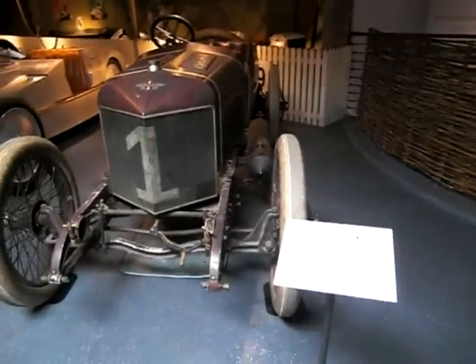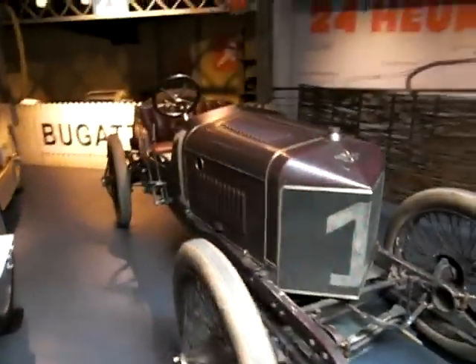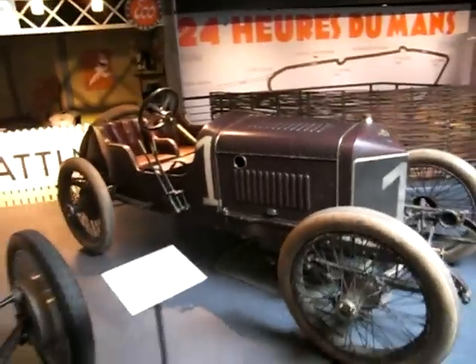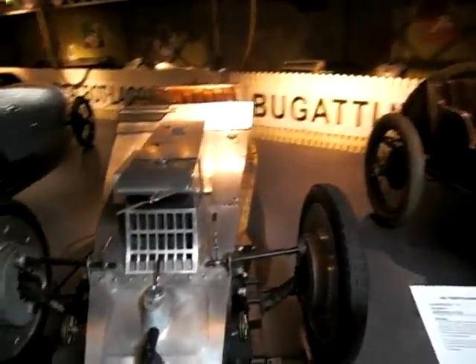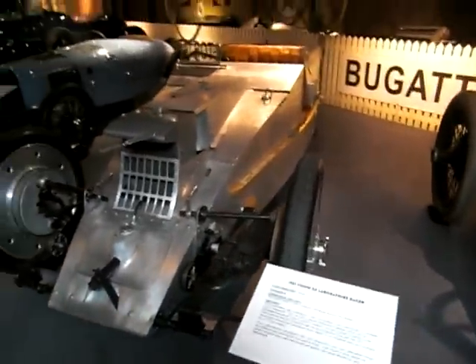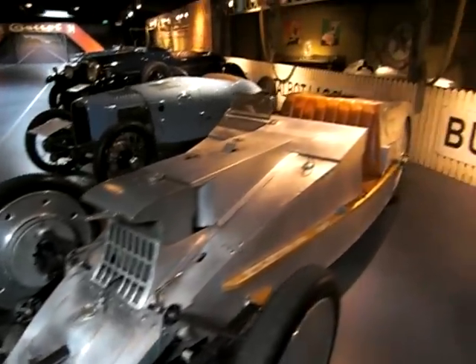1911 Hispano-Suiza Type 15 — wow, look at this. And look at this car: 1923 Bozin C6. Look at that.